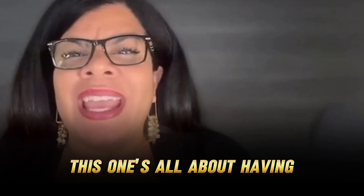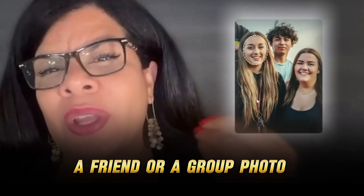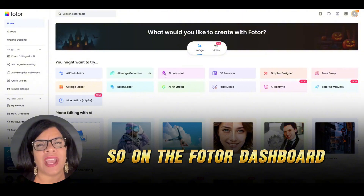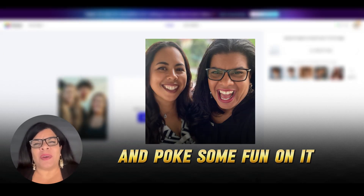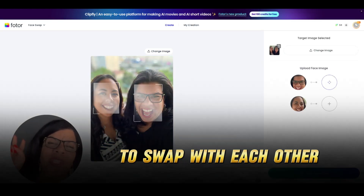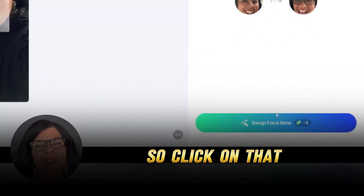Next up, this one's all about having AI fun: face swapping. Imagine swapping faces with a family member, a friend, or a group photo to create hilarious memories. It's perfect for a quick laugh with friends or for making your social posts pop. So on the Fotor dashboard, click on the Face Swap button and it'll bring you to this page. Upload your main target image that you want to use to swap faces with. Let's use this photo of me and my sister Lorette and poke some fun on it. I'll upload the image and match our face images to swap with each other. You just need to click on the same image you uploaded earlier and choose the face to swap with. Now let's make AI magic — click that Swap Face Now button.